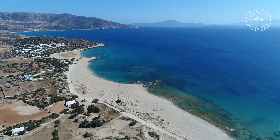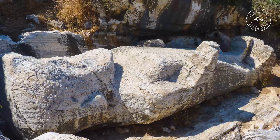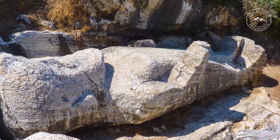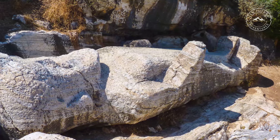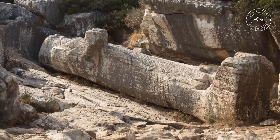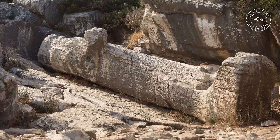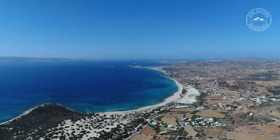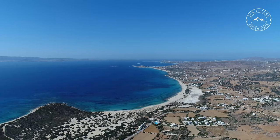In the north of Naxos, near the village of Apollonas, there is a huge ancient statue now known as the Kouros of Apollonas, also called the Colossus of Dionysus. The unfinished marble statue is more than 2,500 years old and more than 10 metres high. It is located in an ancient marble quarry which is one of the oldest quarries in Greece.